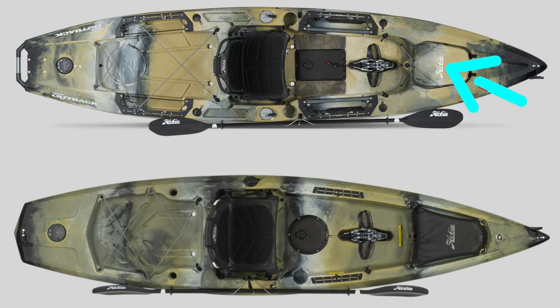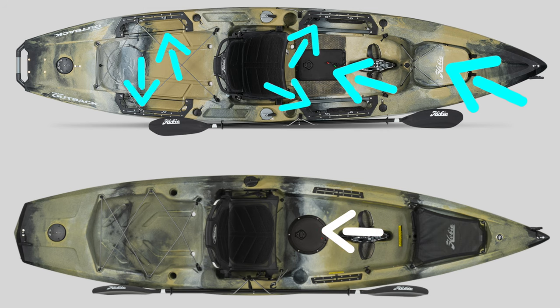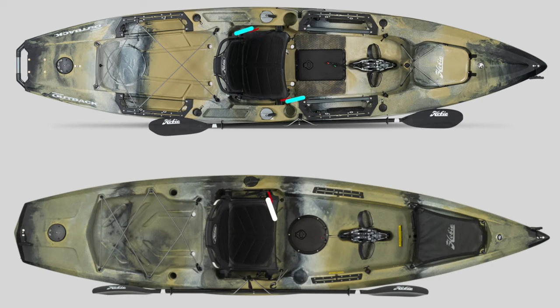Straight out of the store, the Hobie Outback has more features than the Compass. Looking at the graphic, the Outback has an awesome internal storage area at the front, as well as rectangular hatches instead of circular ones, which are generally larger. It also has an advanced side mounting system which is basically the best in the business. Another big feature the Outback has is dual steering on both sides — the Compass only has steering on the left-hand side, which might be limiting if you want to steer from both sides.